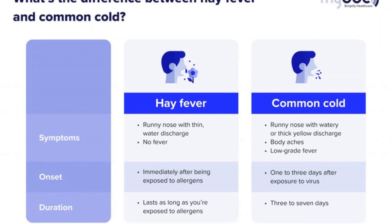Now I'll tell you the difference between common cold and hay fever. Sinus symptoms can be similar, so it can be difficult to tell which one you have, but there are certain differences. In hay fever, there is a runny nose with thin watery discharge and no fever — it's a misnomer since there is actually no fever. In common cold, symptoms include runny nose with watery or thick yellow discharge, and body aches and low-grade fever can occur.